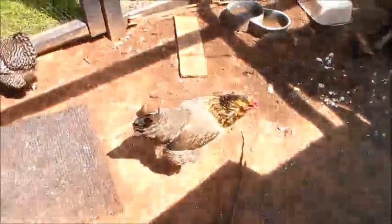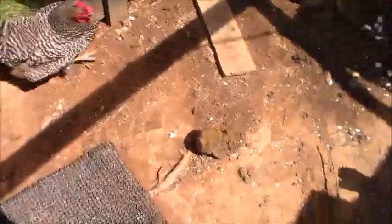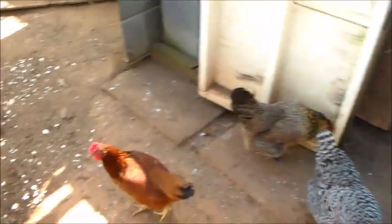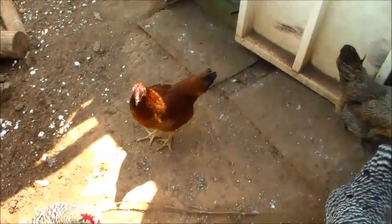The birds are real happy, all of them are real happy. Just a little view of the chickens there. Got any questions about them, feel free to comment. Thank you all for watching. Bye.